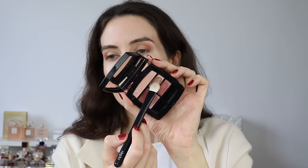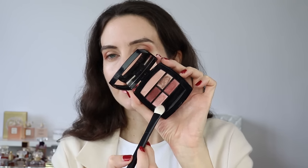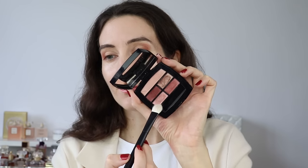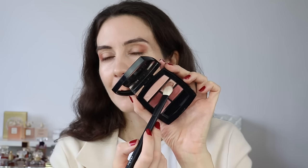I'm using the deepest shade on the very outer part of my eye, also close to the lash line. Next I'm using the rosy shade with the sheen — it has tiny little shimmers, almost like snowflake glitters that shine in beautiful pinkish colors. It's very smooth and very soft.